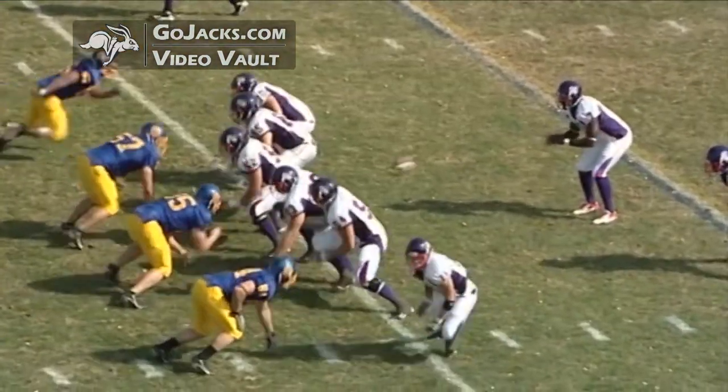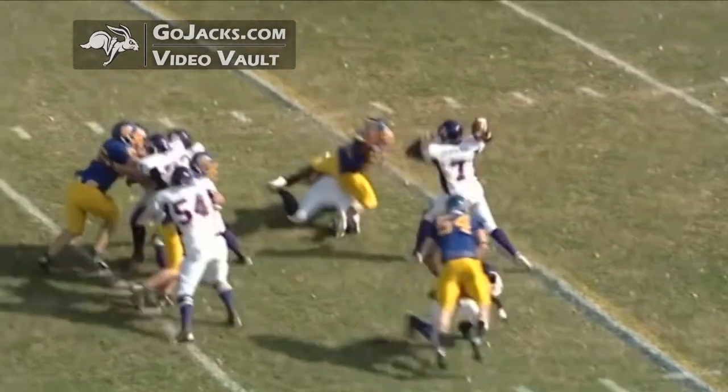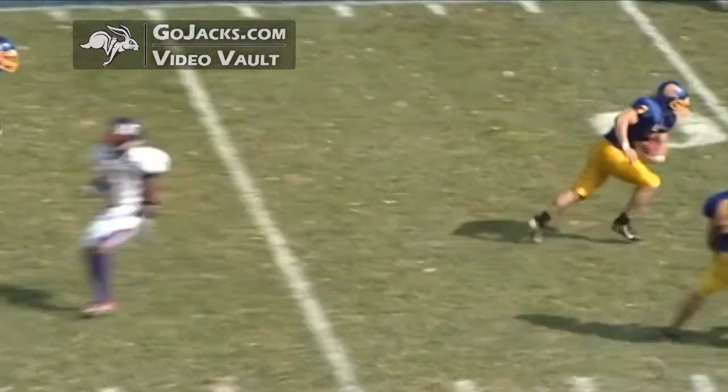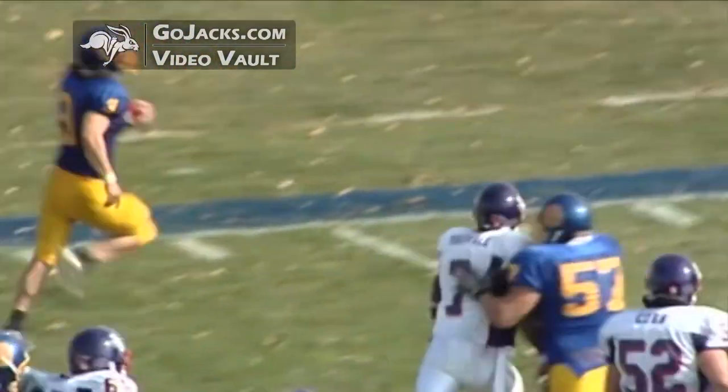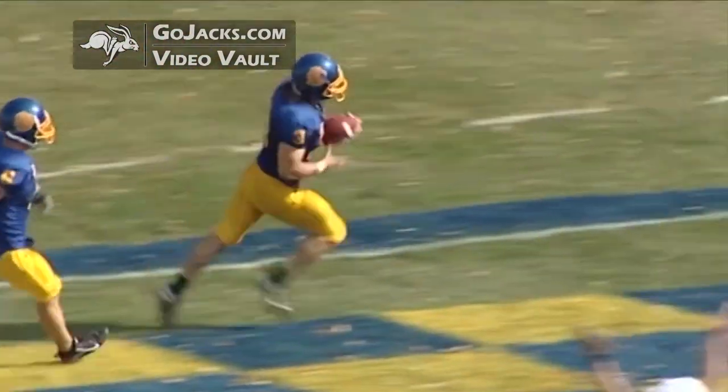With 1:19 to go in the half, that's a big momentum swing right there ahead of halftime. Jimmy Rogers with his first interception of the year and his first touchdown.